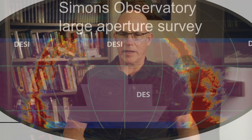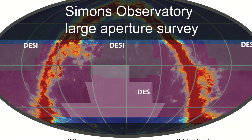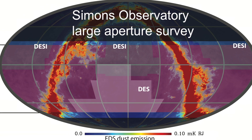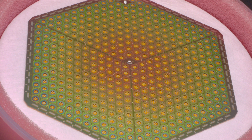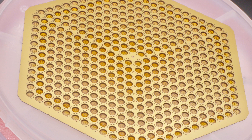Cosmic microwave background experiments are essentially measuring the temperature of the sky. For the large aperture telescope, we're looking at a large partial sky — 10,000 plus square degrees — and what limits the sensitivity of these instruments is not building a better detector but building more detectors.